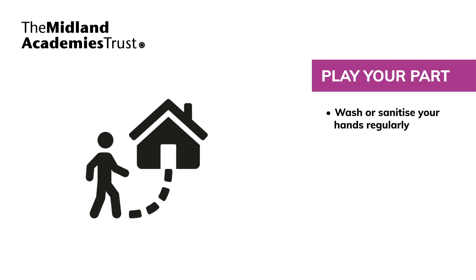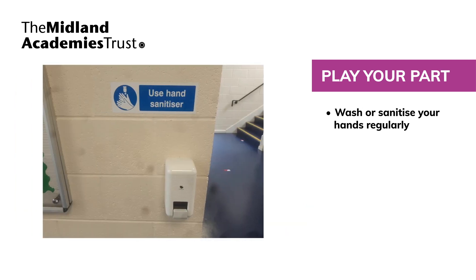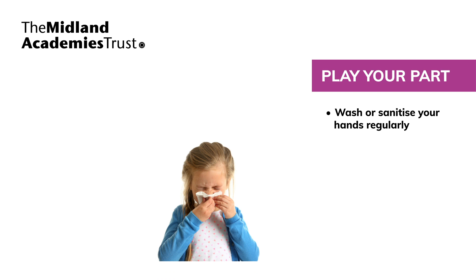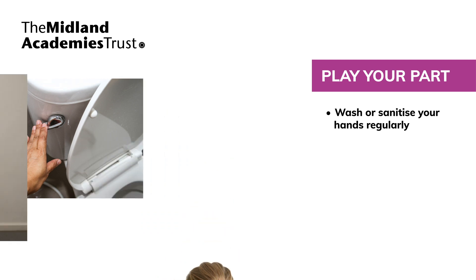Wash hands often with soap and water for at least 20 seconds, or use a hand sanitiser when you arrive at home or school, when blowing your nose, sneezing or coughing, after exercise, visiting the toilet, or before eating and handling food.